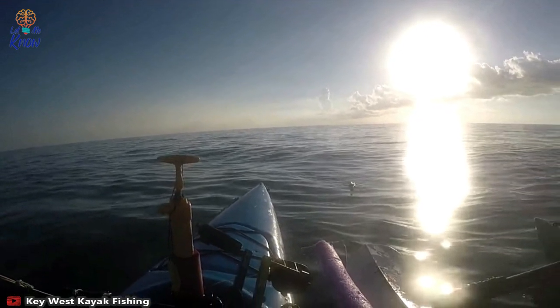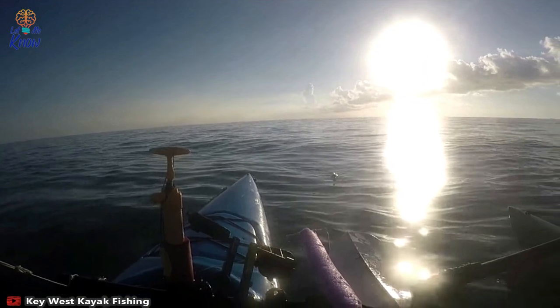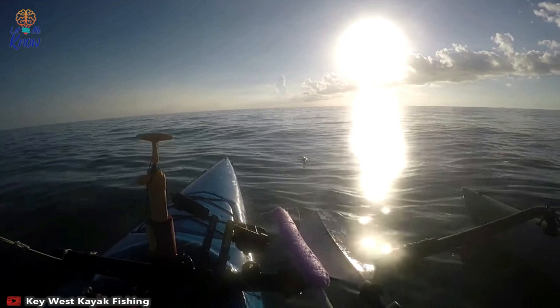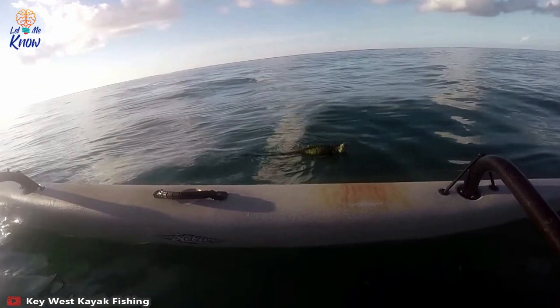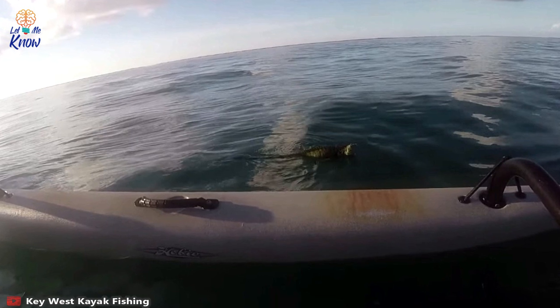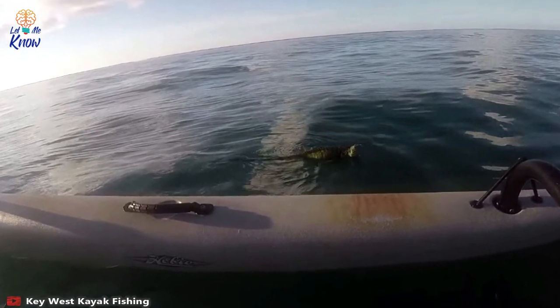Steve's doubts got the better of him and he decided to investigate further. He wrote: "I ended up stopping and noticed that it started swimming." Then he realized the shape was actually a green iguana, miles out at sea. "It's pretty crazy seeing this guy so far out," he commented. The footage reveals Steve to be a genial guy, and he offers the iguana a lift back to dry land.